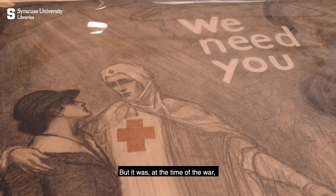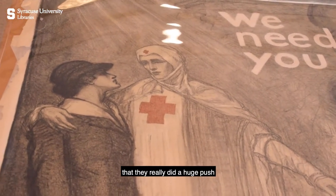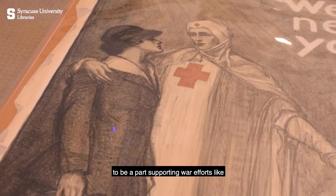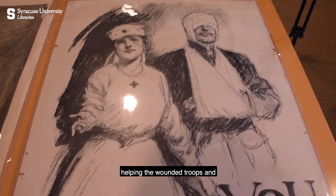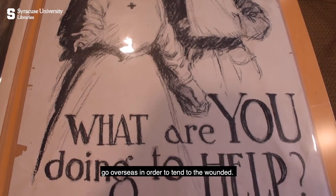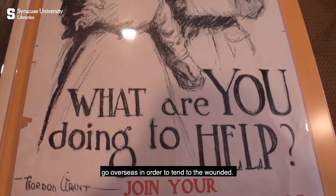but it was at the time of the war that they really did a huge push to be a part of supporting war efforts, like helping the wounded troops and having surgeons and nurses go overseas in order to tend to the wounded.